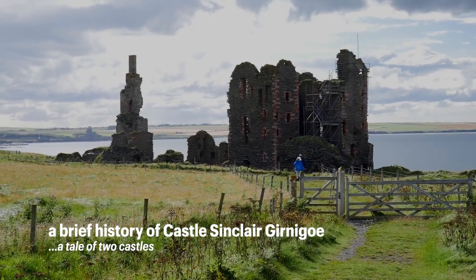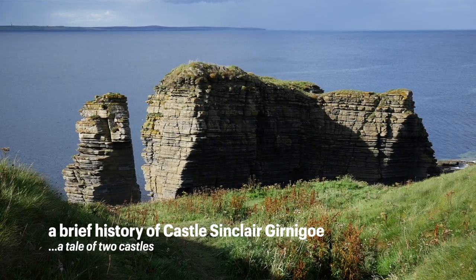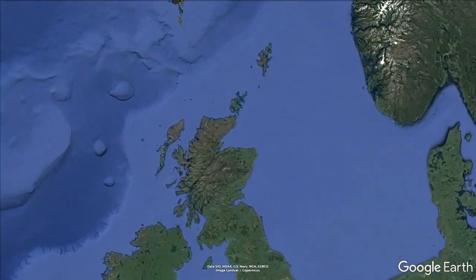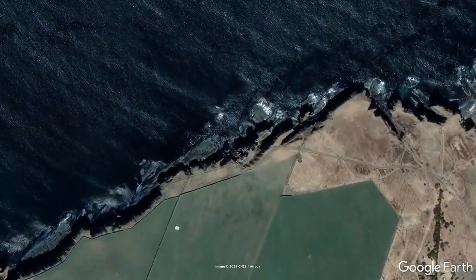Hello history fans, today we are exploring Castle Sinclair Guernigo. It sits in a strategically important position on a rocky promontory jutting out into Sinclair Bay, three miles north of Wyck.